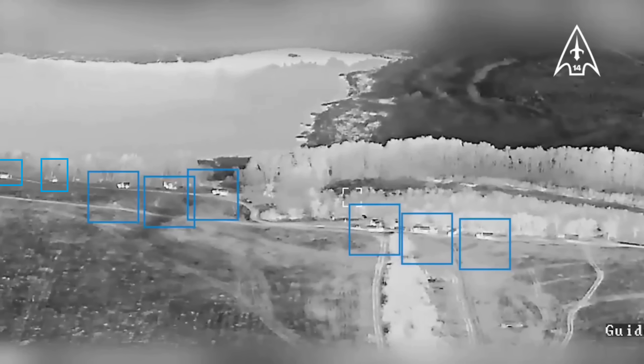Eight vehicles are seen in this convoy, highlighted in blue here. However, there are more in the trees which we'll get to later.